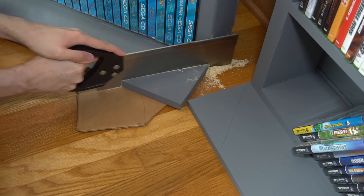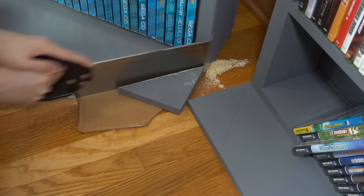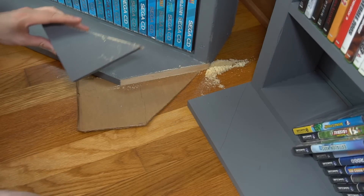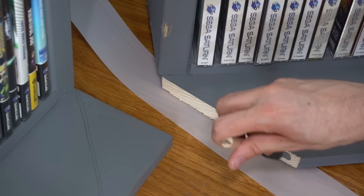In case you're wondering — yes, I did accidentally saw my floor in one tiny spot, so don't tell my wife. I did my best to prevent that by putting cardboard underneath while I did the sawing. Afterward, I painted the newly exposed wood.